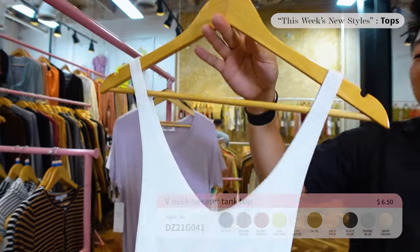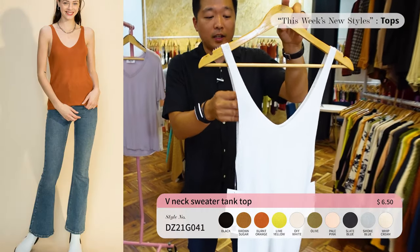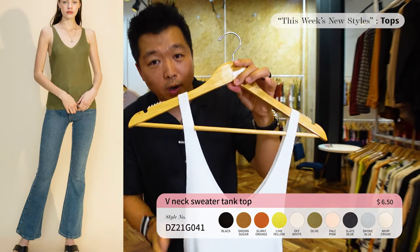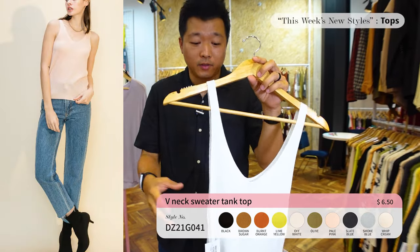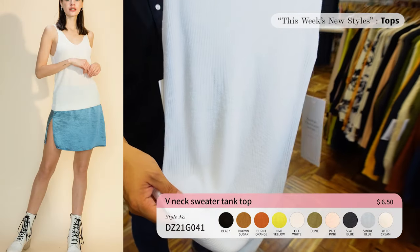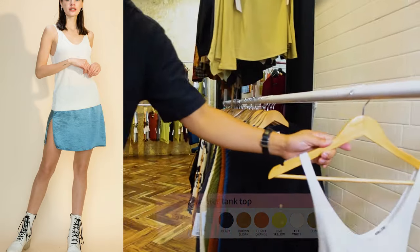We only have one sample here but this actually comes in 10 different colors priced at $6.50. This is our V-neck sweater tank — you can easily dress it up or down. You can wear it with shorts or pair it with a high-neck long sleeve shirt. The quality is super soft. This is a key item you need in your closet, so make sure you contact your sales rep and place an order.